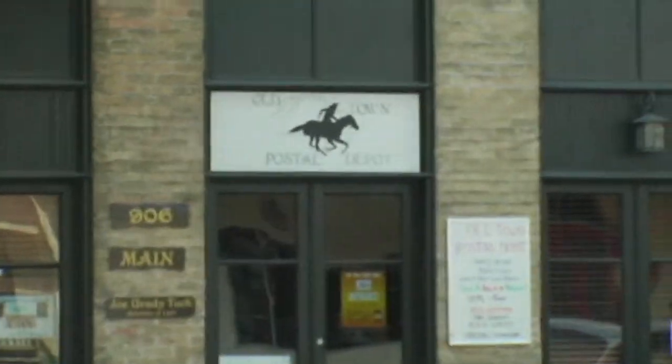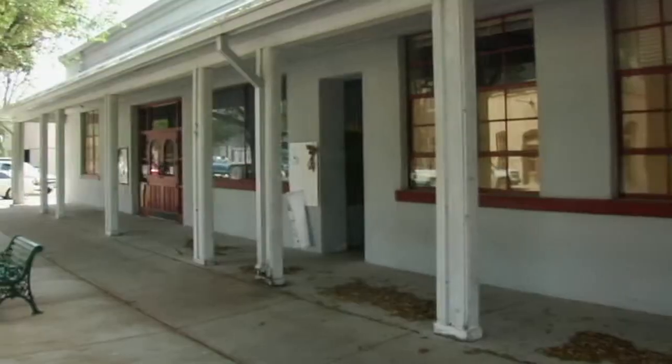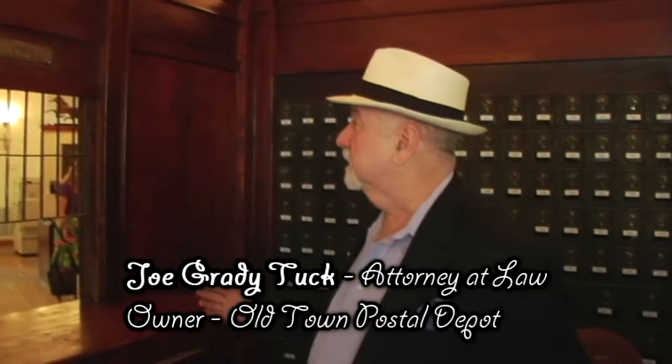This building was built in 1890. It was originally a butcher shop, and it was later the first post office for Bastrop. The building itself is immediately adjacent to our new historical museum that's going to be put into the old city hall.